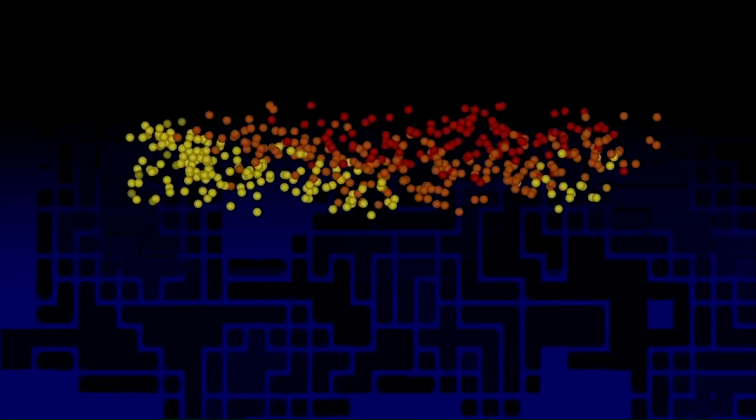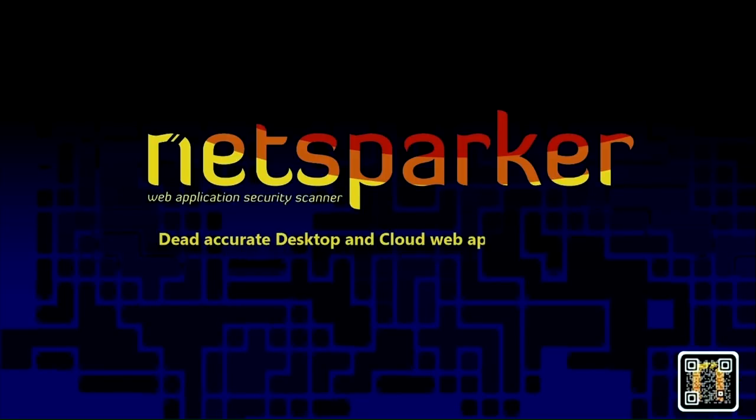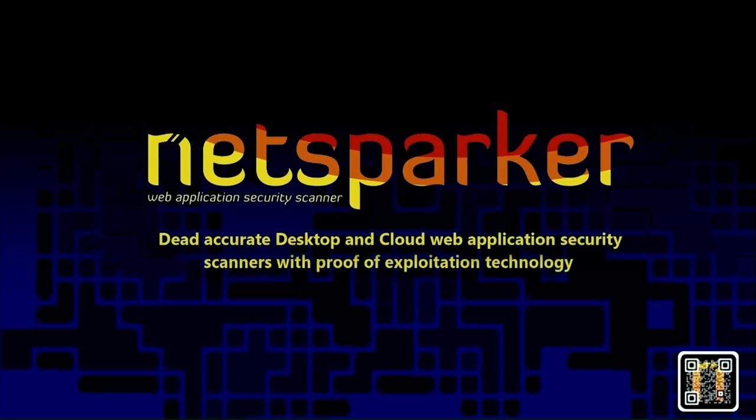NetSparker, the developers of desktop and cloud-based web application security scanners that enable you to automatically identify vulnerabilities in your web applications and web services. NetSparker scanners employ a unique and dead-accurate vulnerability scanning engine that automatically verifies vulnerabilities with their proof of concept. For more information, visit them on the web at netsparker.com or email contact@netsparker.com.